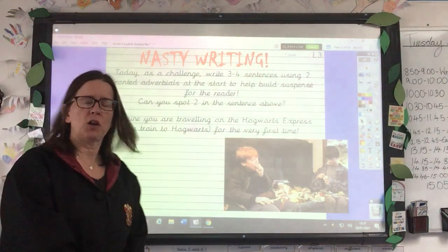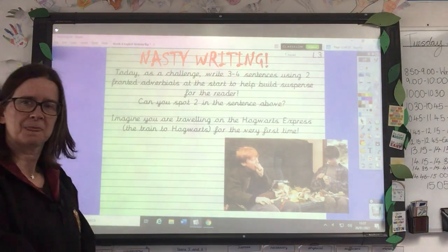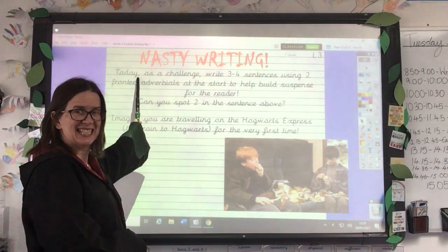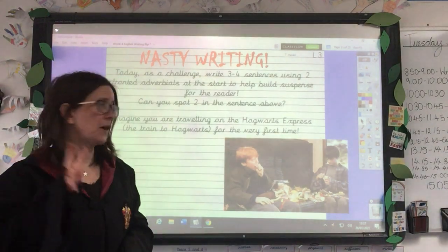Can you spot the two fronted adverbials in that sentence? Well, hopefully the commas gave you a clue. I'm going to show you today as a challenge. So there we are, we've got two fronted adverbials.